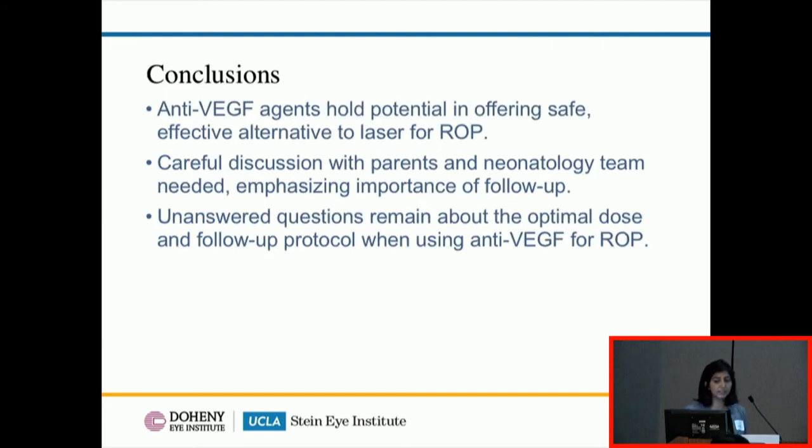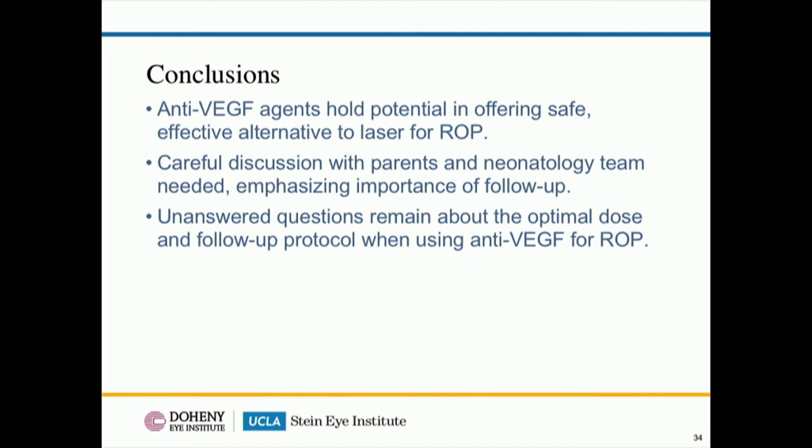In conclusion, anti-VEGF agents hold a lot of promise as a safe and effective alternative to laser for ROP. One of the most important takeaways is having a good discussion with parents and the neonatology team about the risks and benefits of both treatments. For example, if a family is unlikely to comply with follow-up, anti-VEGF agents may not be the best choice. As more data accumulates, optimal dosing, medication selection, and follow-up protocols will be better delineated.